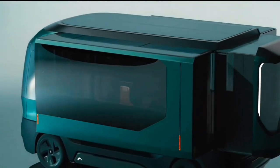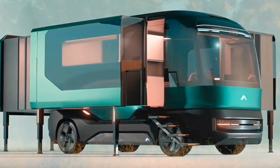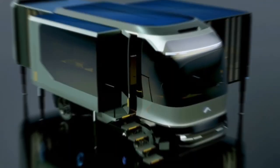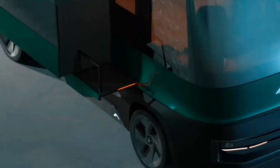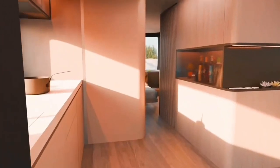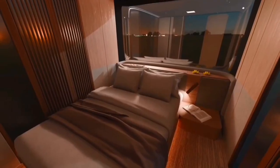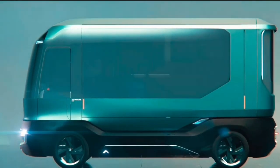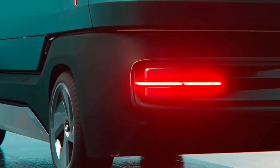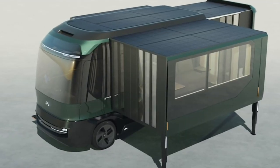ETH Electric RV. The ETH Electric RV, a collaborative effort between AC Future and Pininfarina, represents a groundbreaking innovation in eco-friendly transportation within the RV industry. This sleek, electric-powered RV prioritizes both environmental responsibility and unparalleled comfort, marking a significant shift towards sustainable travel experiences. The ETH boasts a spacious interior reminiscent of a high-end residence, featuring a comfortable living area, a modern kitchen, and cozy sleeping quarters. The RV incorporates rooftop solar panels, fostering self-sufficiency and reducing reliance on external power sources. Voice-activated and phone-controlled features further enhance the user experience, ensuring a seamless and enjoyable journey.